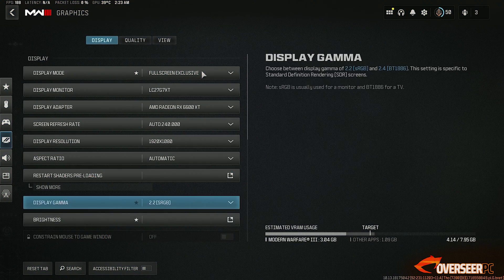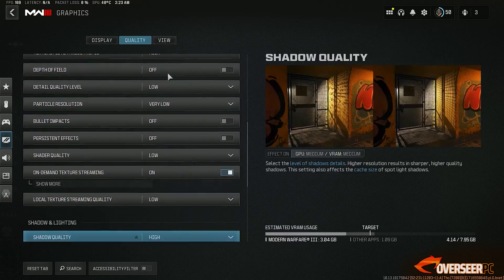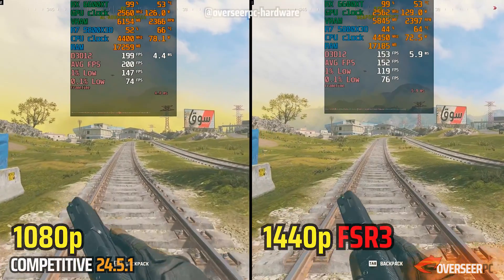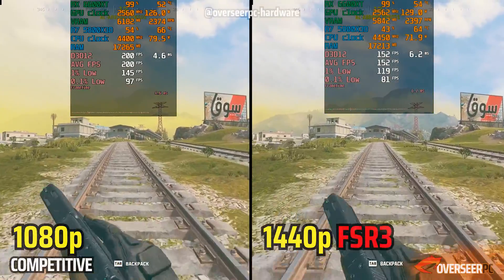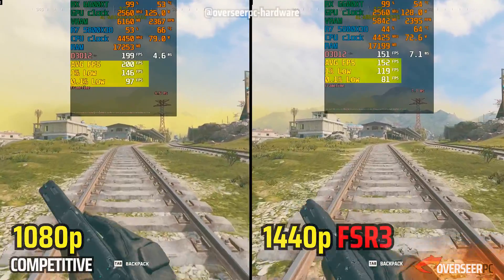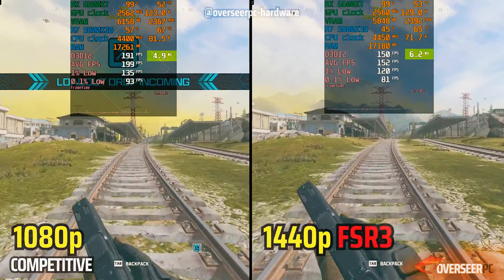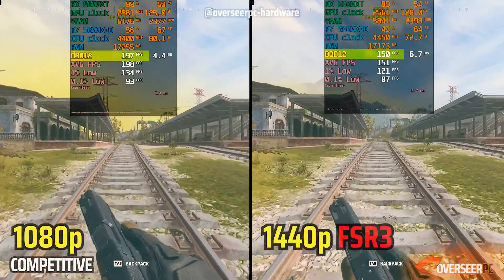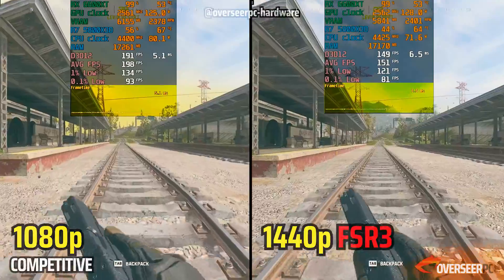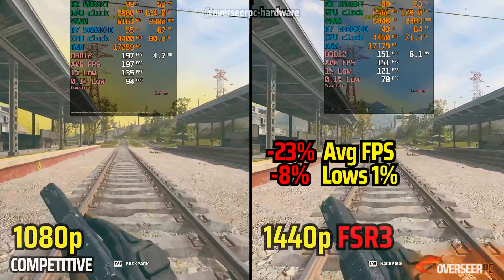Let's start with our first game, Warzone. If you've been following the channel, you would have known that AMD cards usually have issues with Warzone. However, this time around with its latest drivers 24.5.1, I think they may have fixed that. Here's a side-by-side comparison between the RX 6600 XT's 1080p native and 1440p with FSR 3 turned on. There's certainly about a one to two millisecond difference in frame times, which is very significant in competitive gaming — that's about 50 FPS on frame rates. Frame times are stable on both scenarios. The RX 6600 XT can play at 1440p with FSR 3 turned on, but to gain the most advantage, let's stick with 1080p.